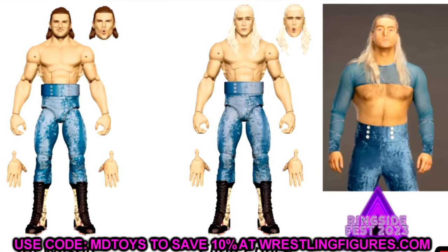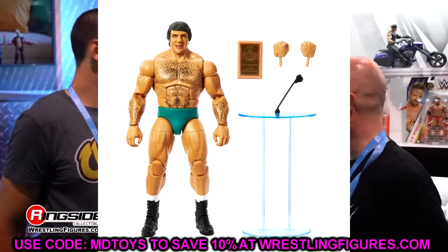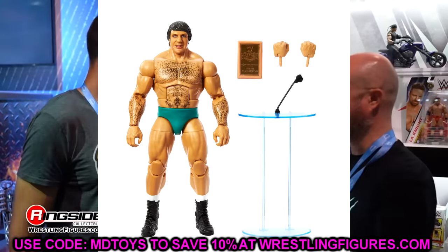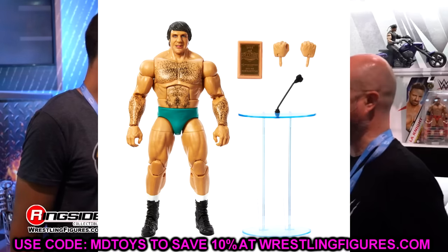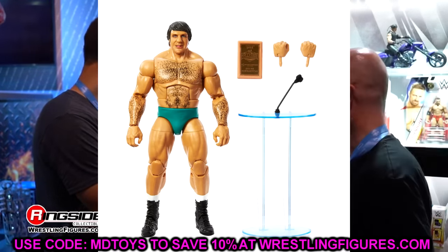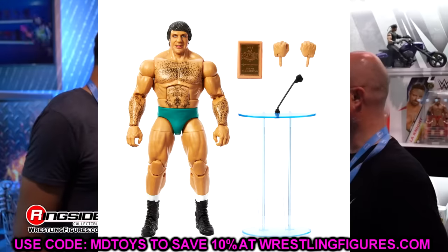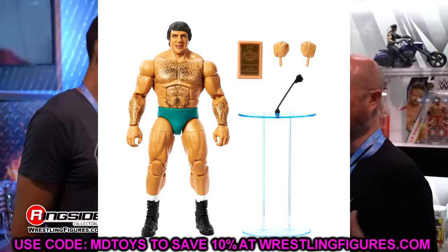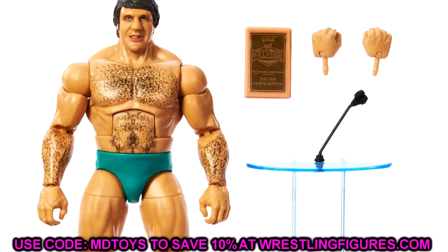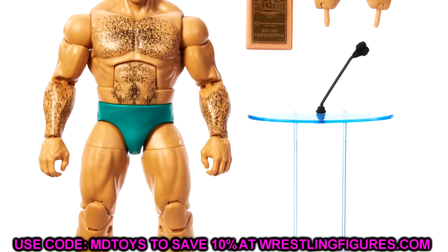We also knew we were going to be getting Bruno Sammartino - that Legends Greatest Hits figure that was going to be a Target exclusive. It was originally in the same wave with Ultimate Warrior, British Bulldog, and Honky Tonk Man - that figure was so close to coming out. However, this Bruno Sammartino figure did get moved to Elite 110, and he is going to be showing up right here in this wave.